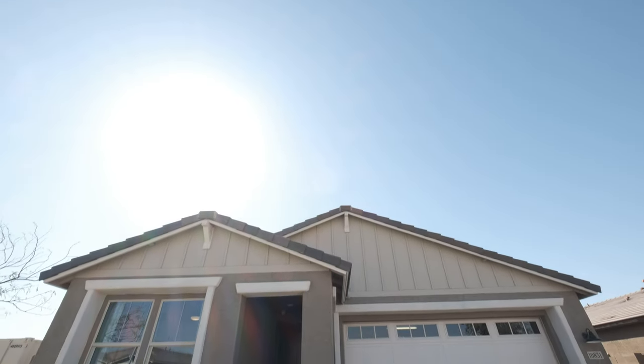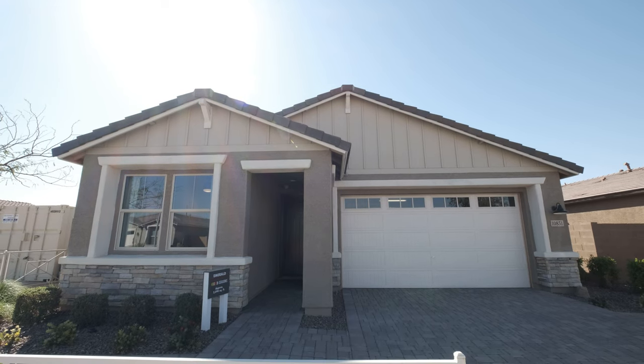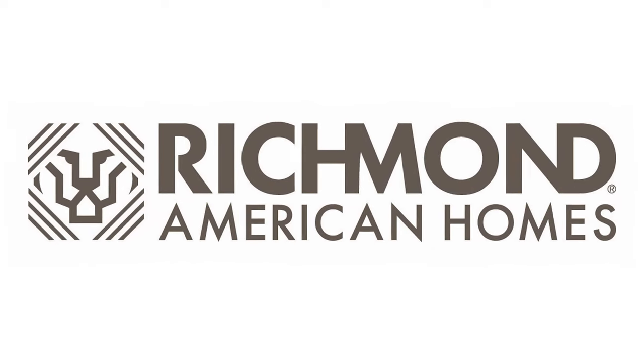If you're in search of a flexible floor plan with inspired options, add the Emerald to the top of your list. Designed with you in mind for the way you want to live. Richmond American Homes.